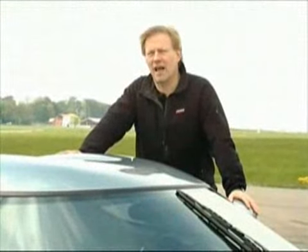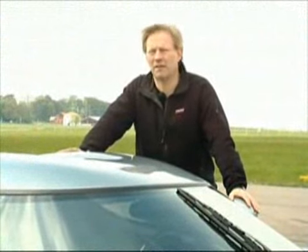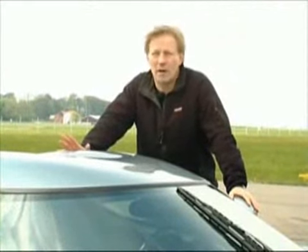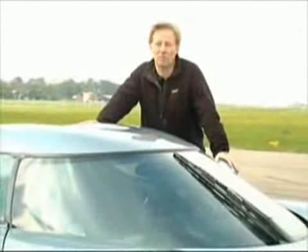If I, at a dinner party, said that I had been out in a sports car with a top speed of 390 kilometers, most people would think that this car would come from Italy, Germany, England, or perhaps the United States. And then I would say — no, it comes from Sweden, of all places.